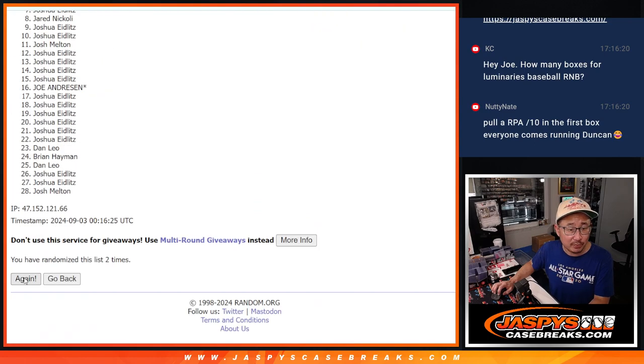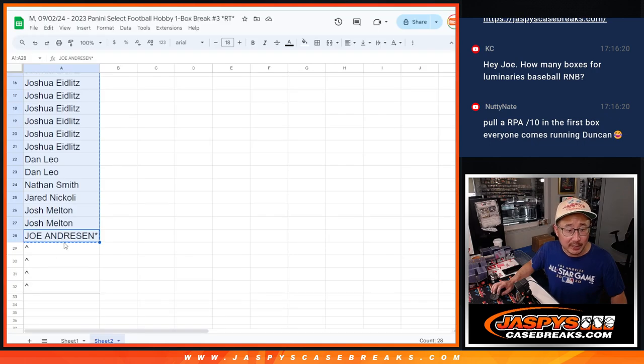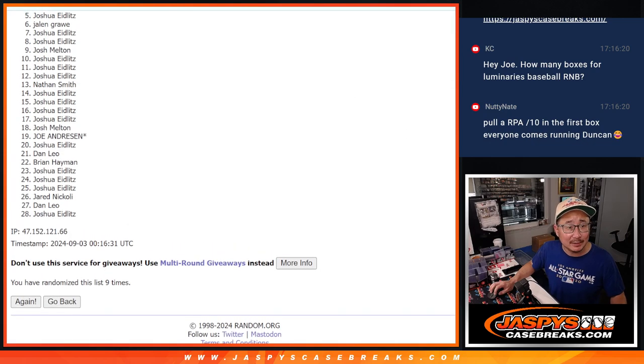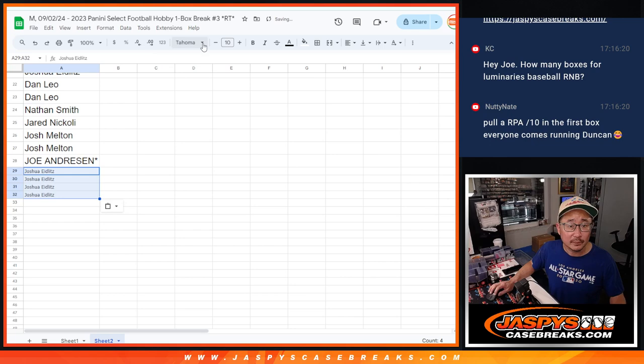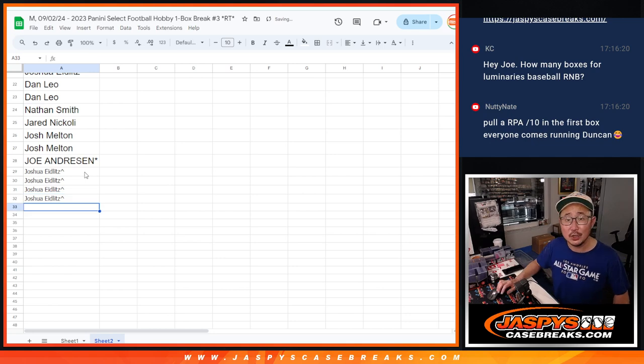One, two, three, four, five, six, seven, eight, and nine. I think it's a half case, Casey — go look at the website, JaspiesCaseBreaks.com, it'll tell you in the title of the Luminaries Break. We got four spots, so from five through 28 no extra spots, but you're still part of the break itself. But Josh — Joshua swept it. Joshua, you get extra spots here after nine. There you go, Josh, extra spots going your way.